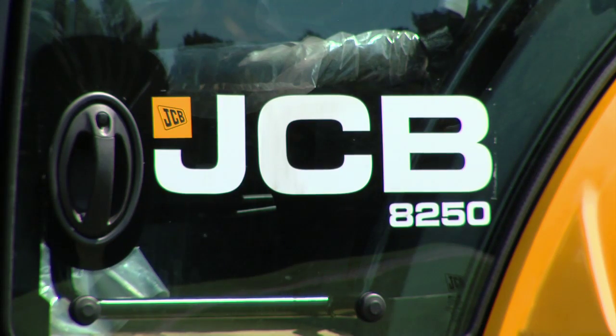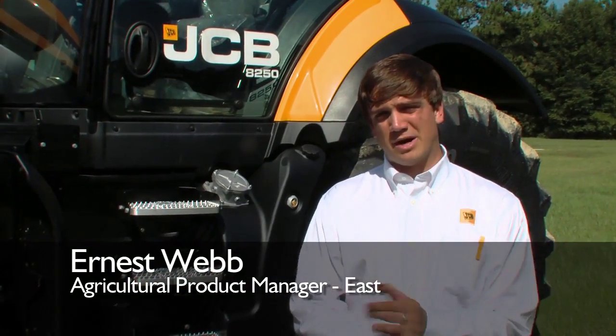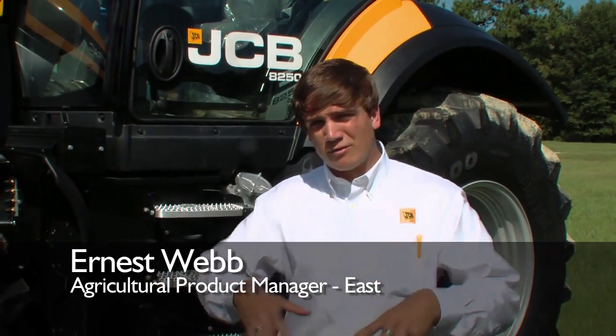We're here to have a look at the JCB Fast Track 8250, the largest tractor JCB makes in the North American market — one of eight models. Since its launch back in 1991, JCB has revolutionized the agricultural industry, being the only company with full front and rear suspension in a tractor that reaches up to 43 miles an hour working speeds. JCB can offer your business better productivity, comfort, and serviceability.